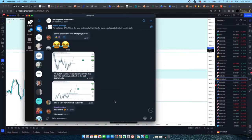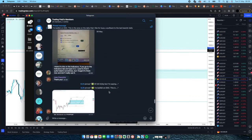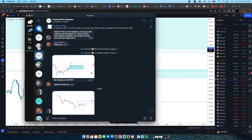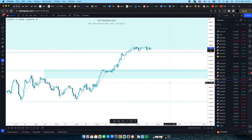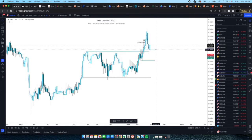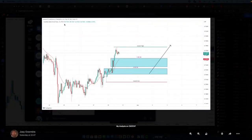Now we've got CAD/CHF from Joey. He says 'hope it's correct' — there's no wrong or right answers, it's literally just a game of understanding what you're seeing and then letting the markets do their thing, being patient and waiting. Let's compare: CAD/CHF on the hourly chart, you've got the recent high and the recent low.